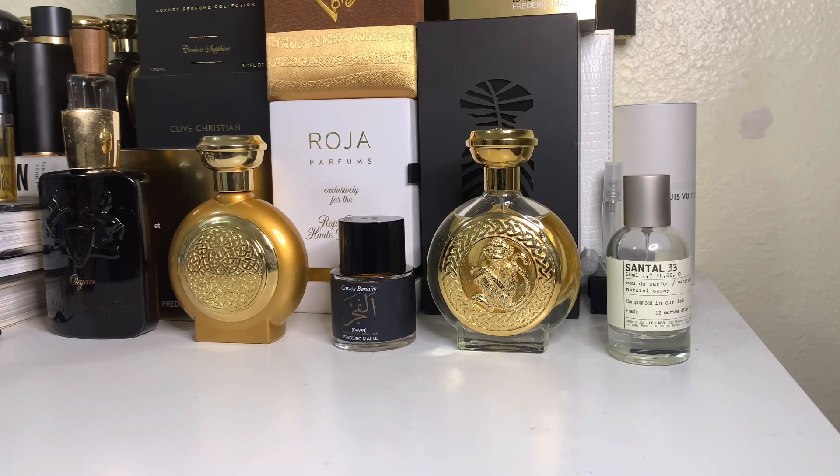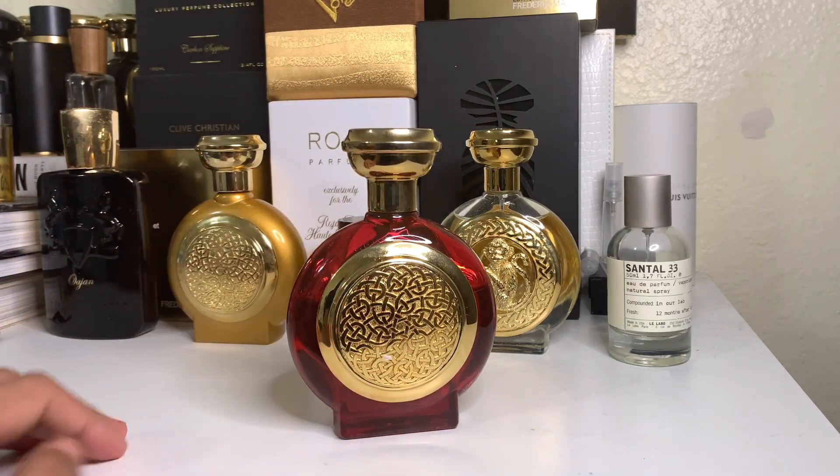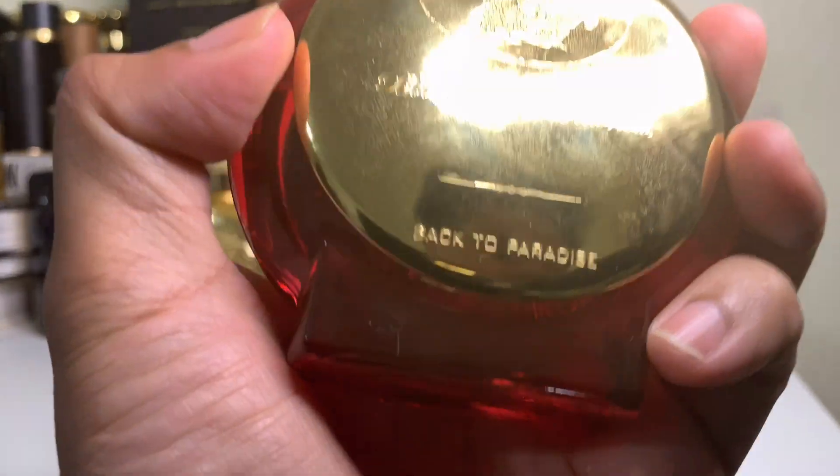I shouldn't even be calling it 'no hype' because there's absolutely no hype on this one. Not a lot of people know about this, and I'm going to bring it to the table because I think it's really worth noting and worth looking into, especially if you're a Boadicea collector.